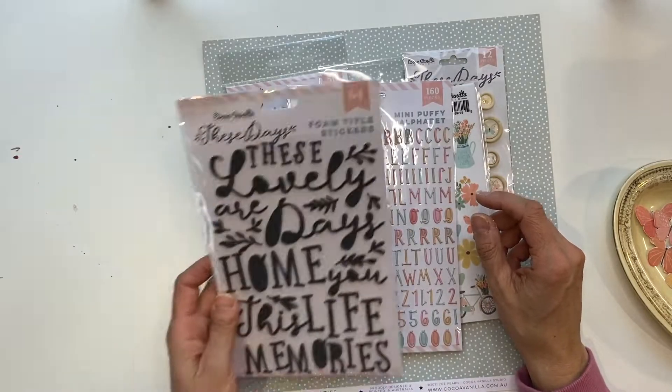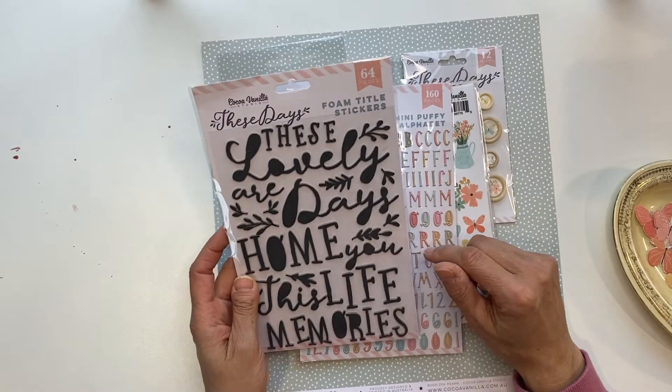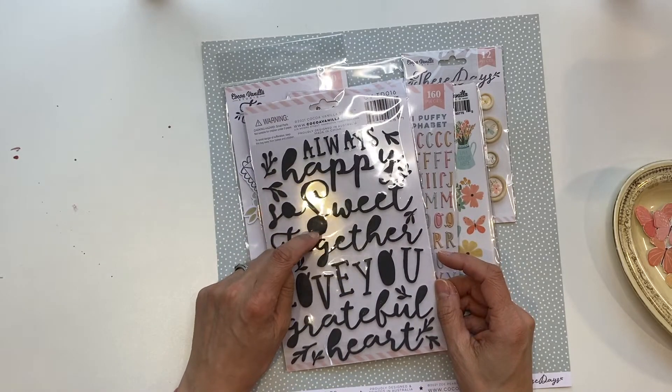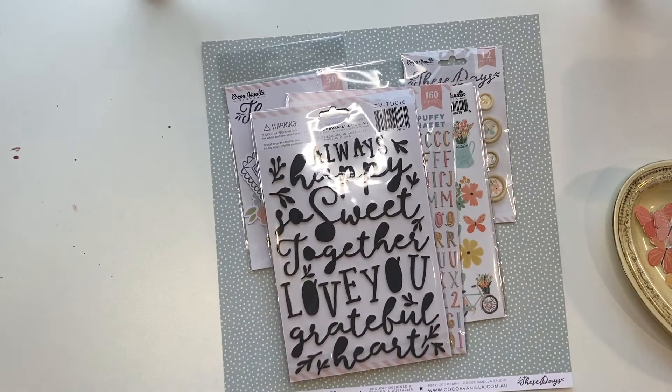I'm thinking maybe the word 'sweet' for my title. So that is my plan and I'm going to get started.